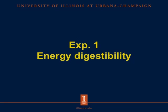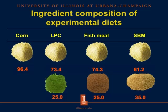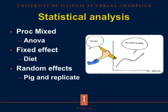For the energy digestibility experiment, we used 32 barrows with an initial body weight of 16.8 kilograms. We had 4 treatments with 8 pigs per treatment, and fecal and urine samples were collected for 5 days after a 5-day adaptation period. We formulated a corn basal diet in addition to 3 experimental diets containing the test ingredients — Lemna Protein Concentrate, fish meal, and soybean meal — each combined with corn. Data were analyzed by ANOVA using the PROC MIXED procedure of SAS, with diet as the fixed effect and pig and replication as random effects.